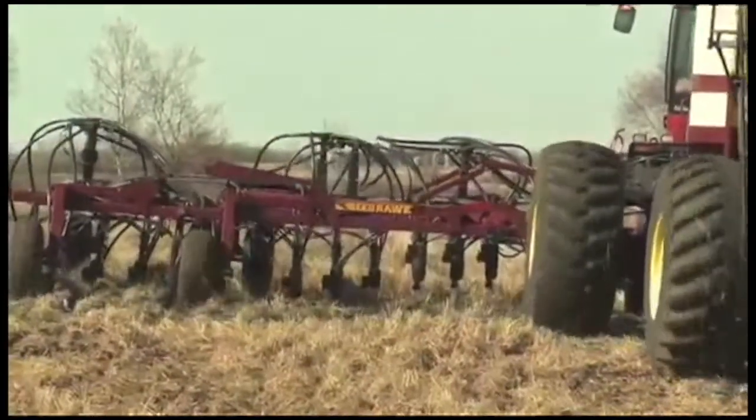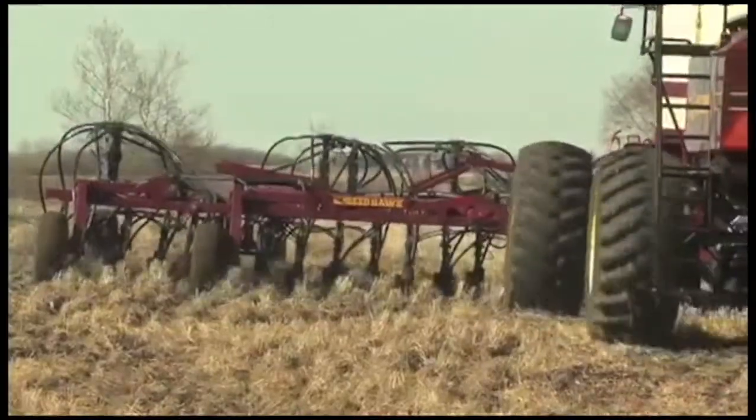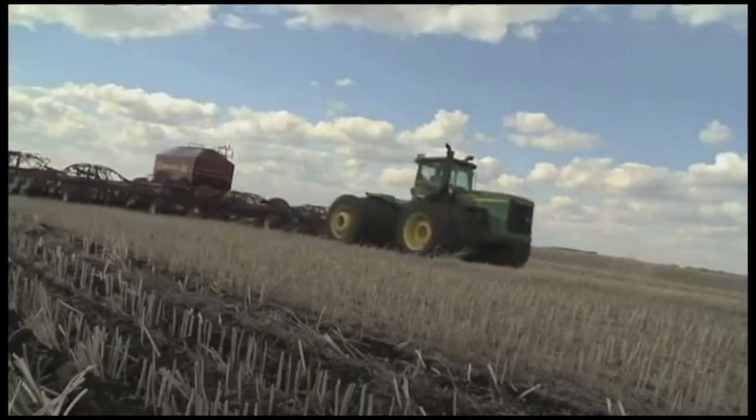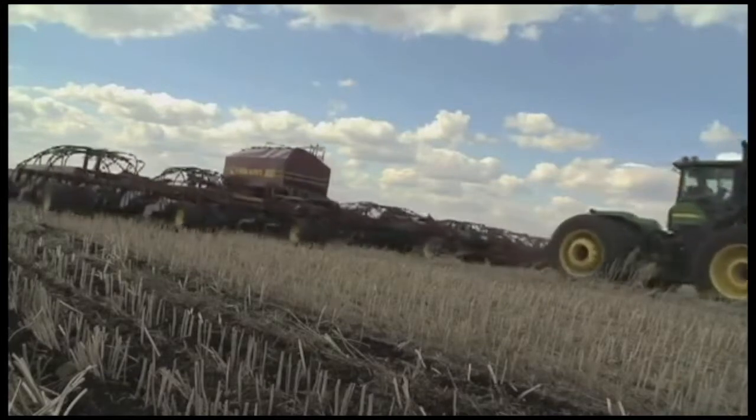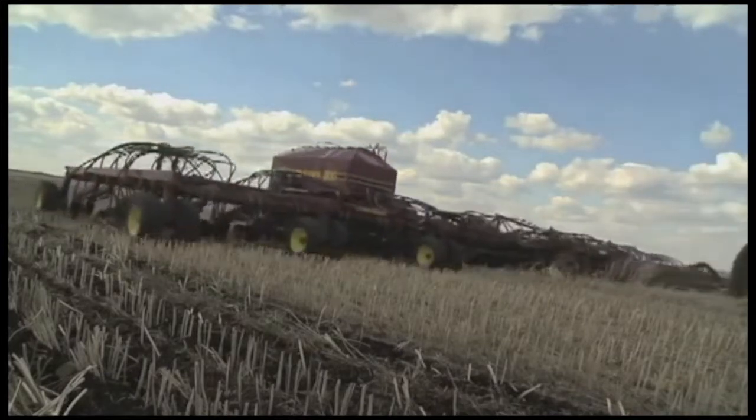This can save up to 10% of input costs. Wolf Farms started seeding with an 84-foot Seedhawk in the spring of 2009. Dwayne Wolf explains why they looked at sectional control technology.